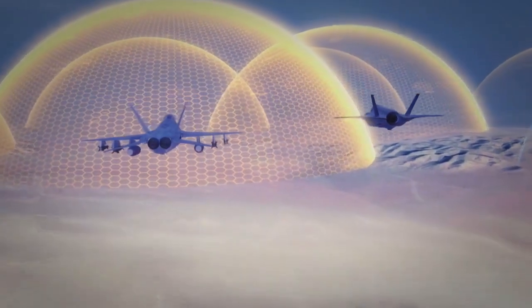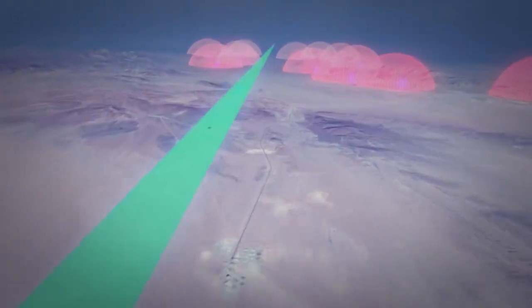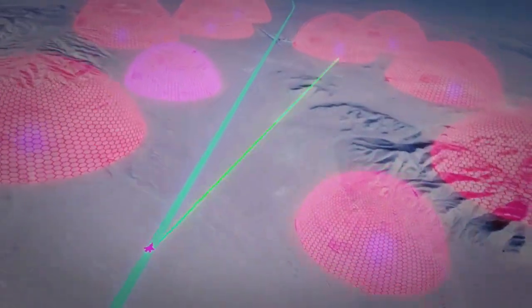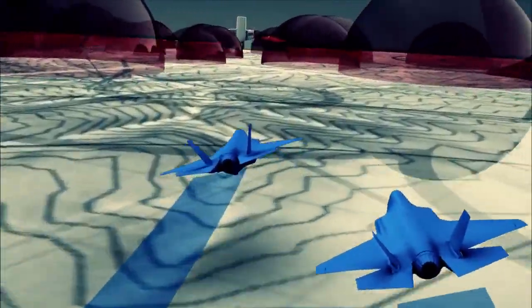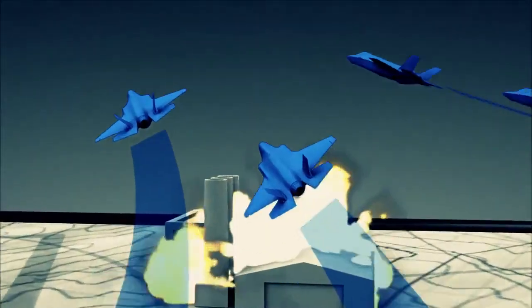What stealth means is that basically you're invisible to radar. How we operate in a combat environment nowadays is everything is based on radar detection. So if you're invisible to radar, then you're invisible to everyone. That is our primary advantage over other aircraft — if they can't see us, but we can see them, then we'll have the first shot opportunity.